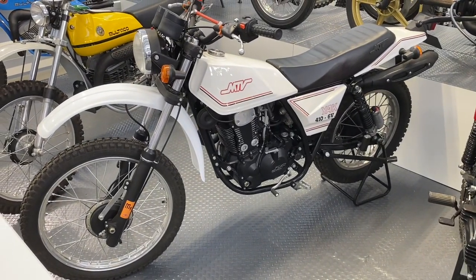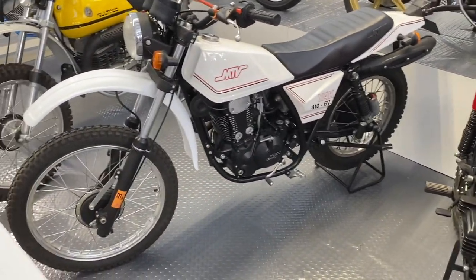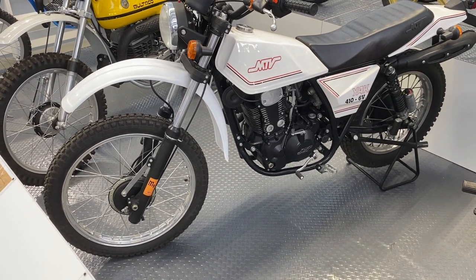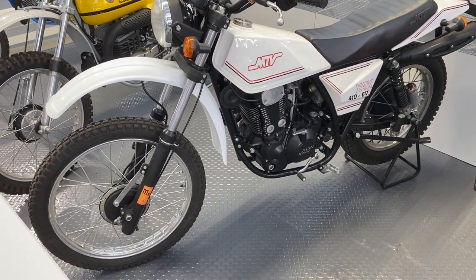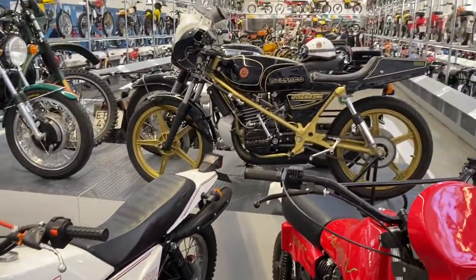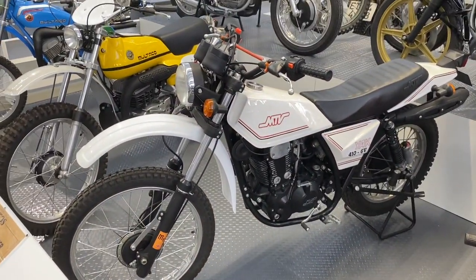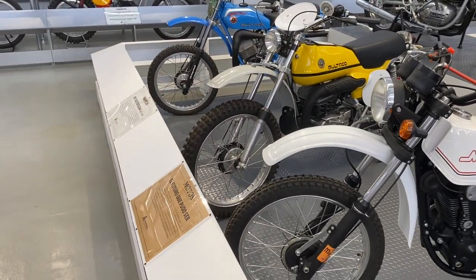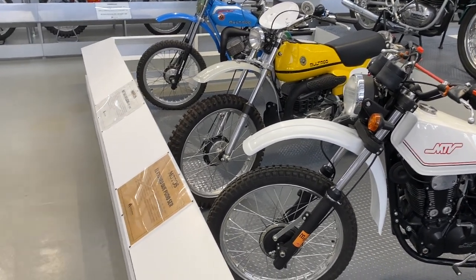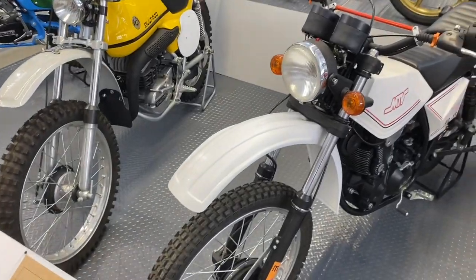A very nice gentleman just came up to me whilst I was filming the TT 500 Sanglas, and told me that it and this MTV400 — which is based on a Ducati engine, looks to be belt drive, so presumably half of a belt driven V-twin — these are unique. As is the Bultaco Streaker behind it, that's a prototype. The museum has 350 motorcycles on display and a further 1,100 in storage awaiting restoration, and presumably they rotate the stuff on display — so it's even more amazing than I thought.